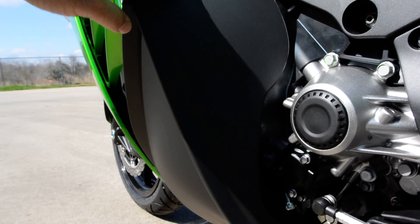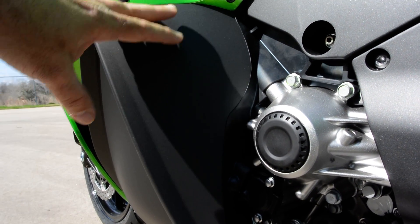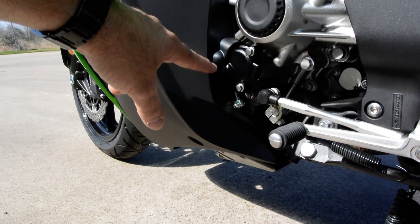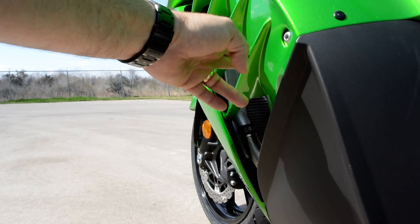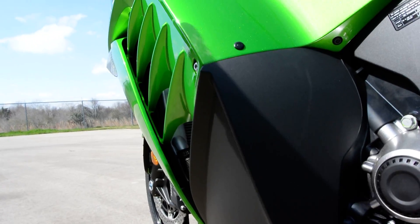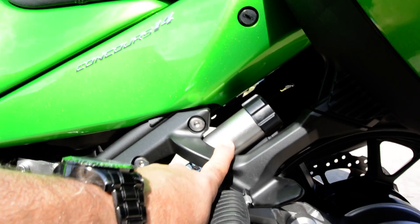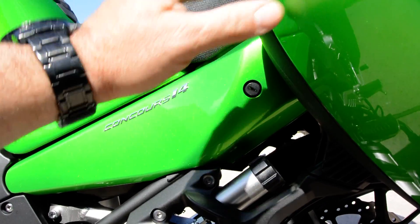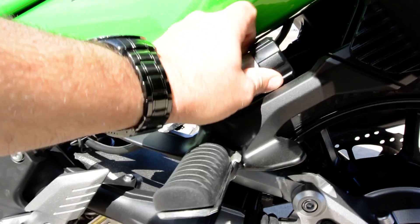Kawasaki has been working on heat management on the Concours for a few years now - some early 2008-2009 models had complaints about heat on the rider. The Concours 14 has a piece of rubber here that's molded to fit the engine very tightly to keep hot air from coming out onto the rider. They also redesigned the fairings to push heat out and away from the rider. On the rear shock, you can adjust the spring preload with this knob - if you're carrying a passenger or have stuff in your saddlebags, you can easily adjust it stiffer or softer.